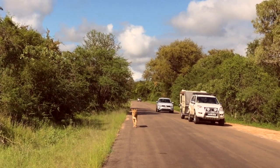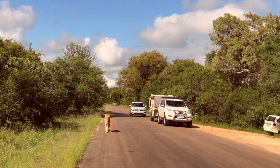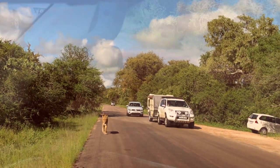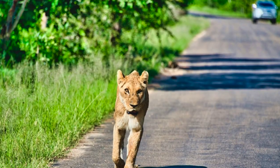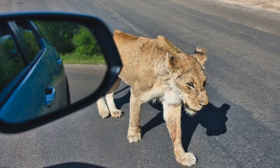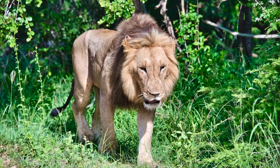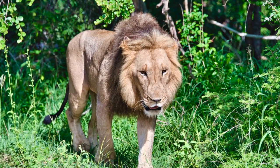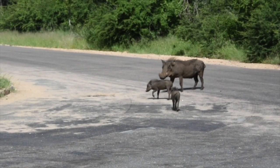The next day was also packed with excitement and adventure. It started with a male and female lion walking towards us on the road, and then later in the afternoon we had the pleasure of seeing two beautiful cheetahs.